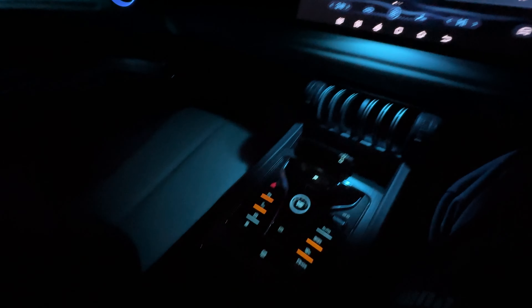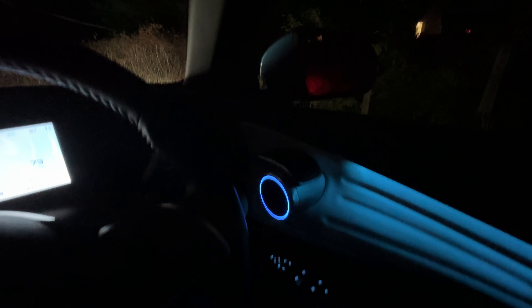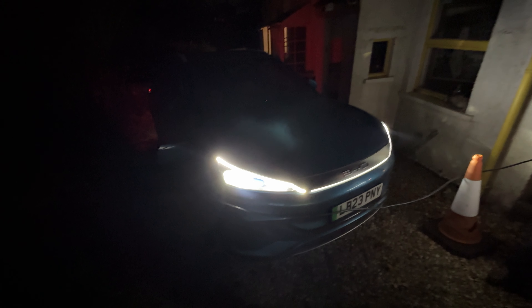It's well-equipped, tech-loaded, comfortable, and has some interesting quirky features. If you want an SUV that stands out from the crowd and offers a decent range, this might be the one for you. Good night, Atto — we'll see you tomorrow. It'll be interesting to see what kind of range we get tomorrow given the chilly night.